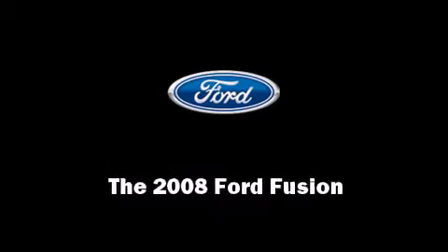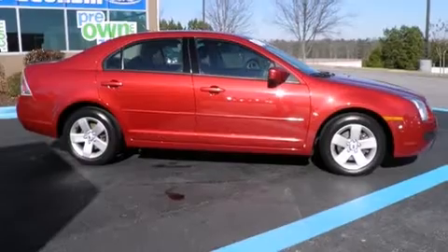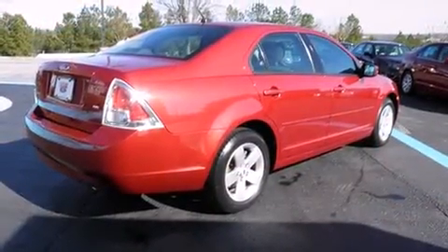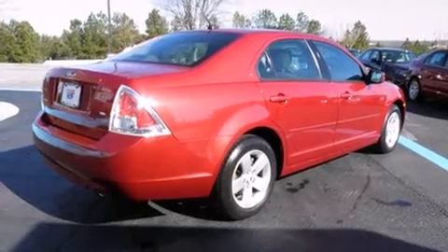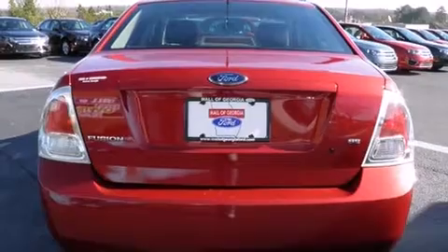Introducing the 2008 Ford Fusion. This four-door, five-passenger sedan still has less than 45,000 miles. It features a front-wheel drive platform, an automatic transmission, and a 2.3-liter four-cylinder engine.